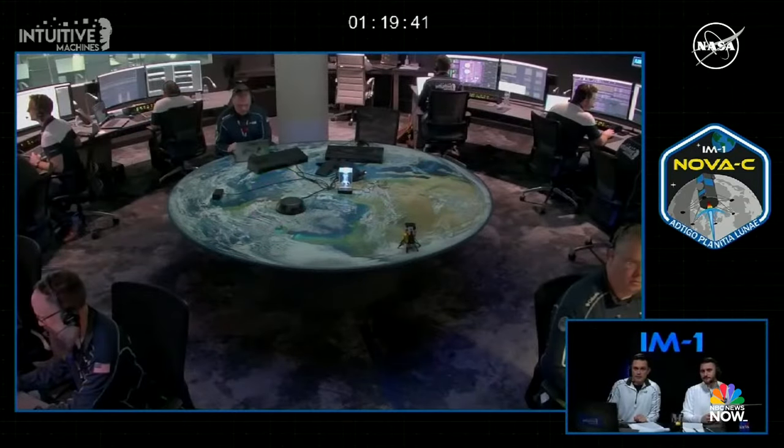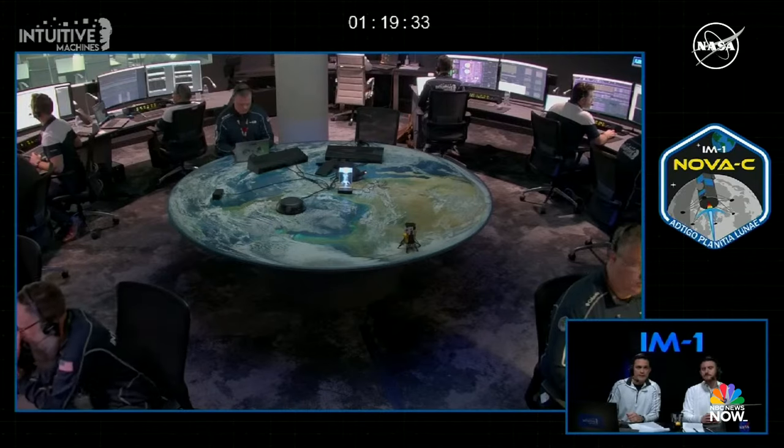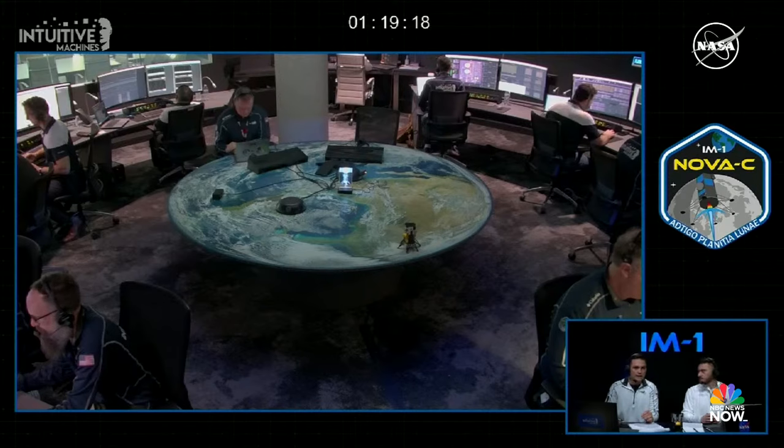We're starting our coverage later than expected today as flight controllers continue to assess Nova C's trajectory, guidance, navigation, and control. Nova C maintained a low lunar orbit, but it's in a slightly more elliptical shape. Last night, flight controllers performed a lunar correction maneuver burn to adjust the lander's orbit. This burn kept Nova C on a trajectory to land in Malapert A, but moved our landing time estimates earlier by about an hour.